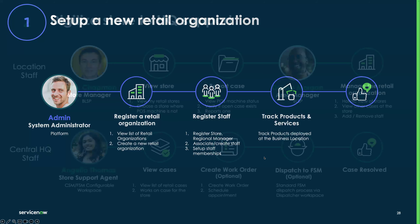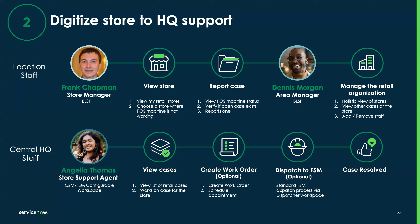Let's move on to the second scenario — digitizing store-to-HQ support. Think of use cases like being at a store where something has broken down. In this demo, we're going to talk about a POS machine not working, and how our store manager Frank is able to report the case, and how the central HQ is able to help Frank resolve it. Let's go back to Frank Chapman, who's the store manager for Miami Mart, and see how he reports an issue.